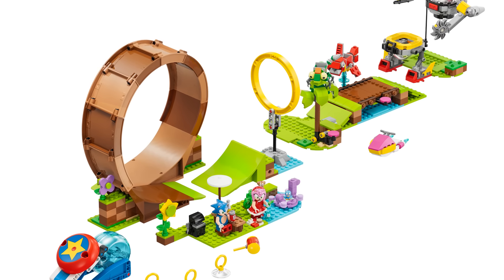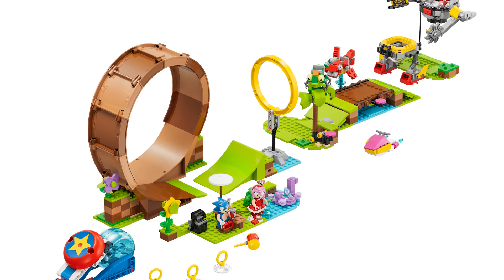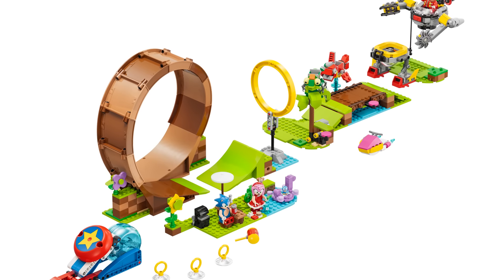With this set, hopefully we get someone else included, especially at $100. There better be more than just Super Sonic and Eggman.